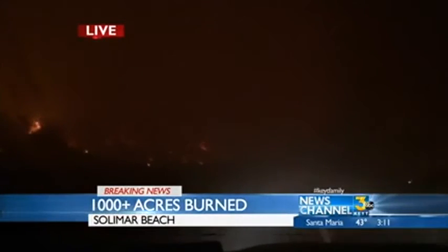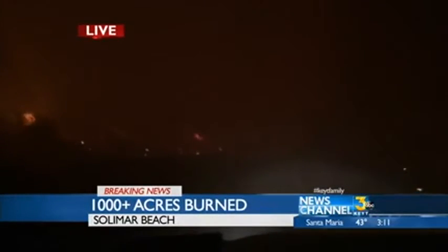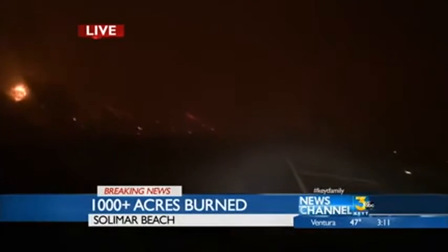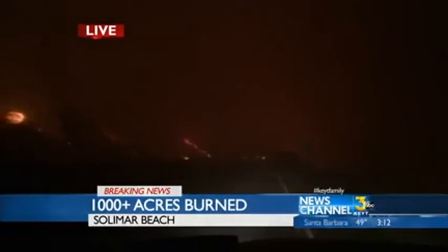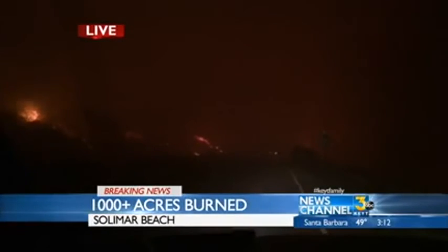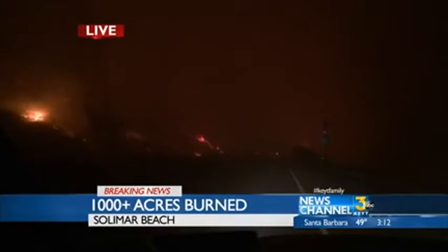Earlier tonight our videographer Henry Galvan was on the freeway and the wind shifted, and all these embers showered our mobile unit, his camera image, and he had to back up with the fire. Even the highway patrol spun around to make sure he was okay, and he said he's moving away as the fire is moving towards him.